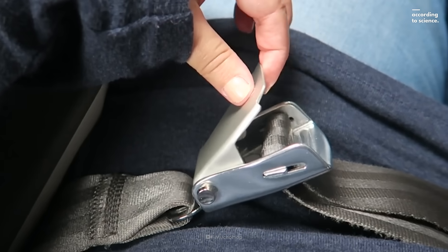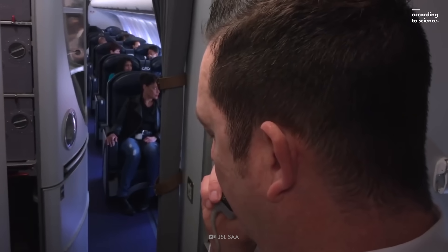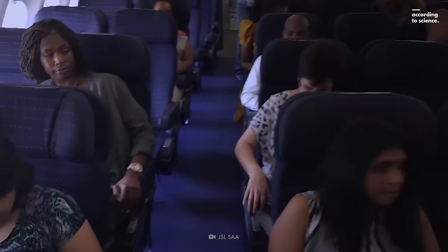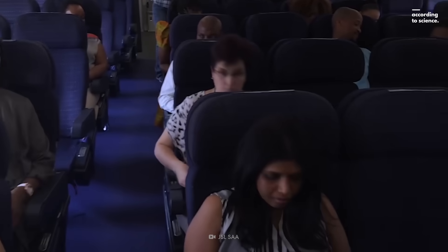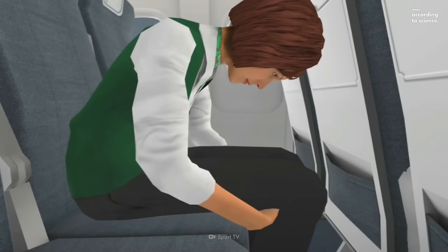The first 90 seconds of a plane crash are the most important. Many people get so nervous they forget how to unbuckle their seat belt. Listen carefully to the instructions, but don't just sit through the disaster waiting for orders if they're not coming. The first thing you should do is prepare for impact: bend over, grab your legs behind your knees, and keep your head down.